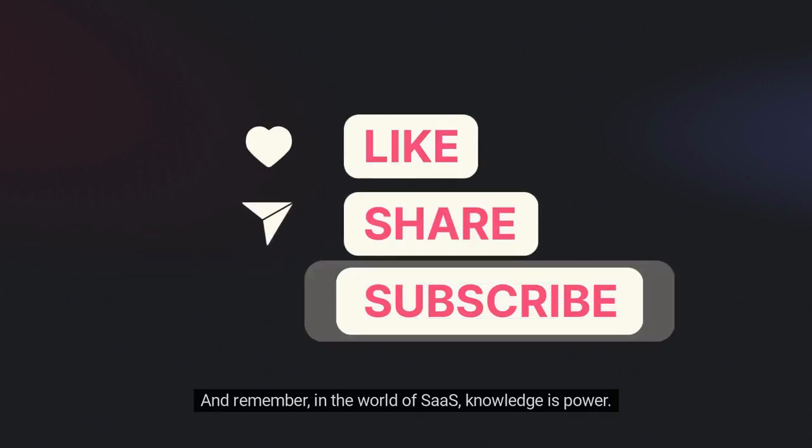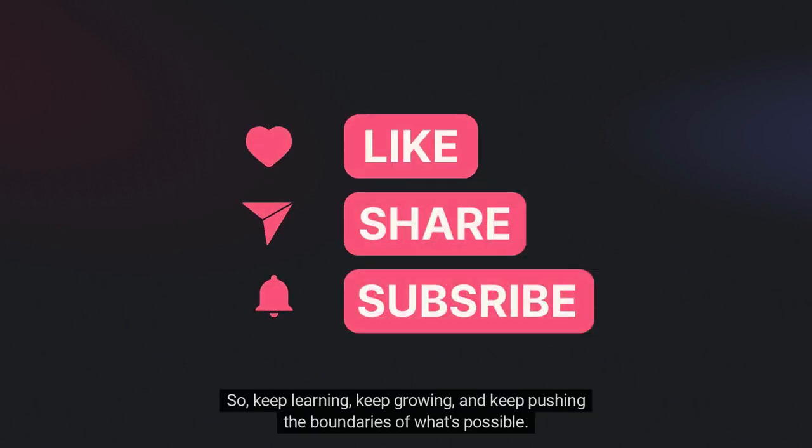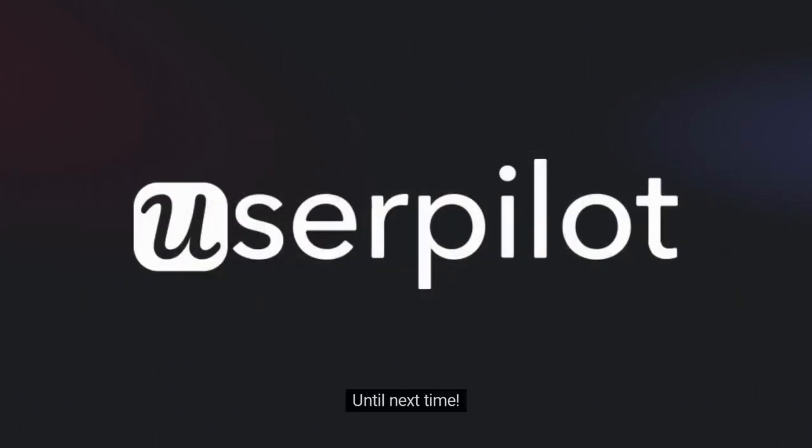And remember, in the world of SaaS, knowledge is power. Keep learning, keep growing, and keep pushing the boundaries of what's possible. Until next time.